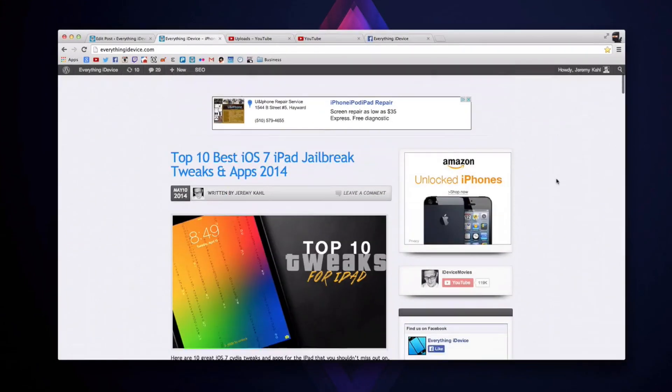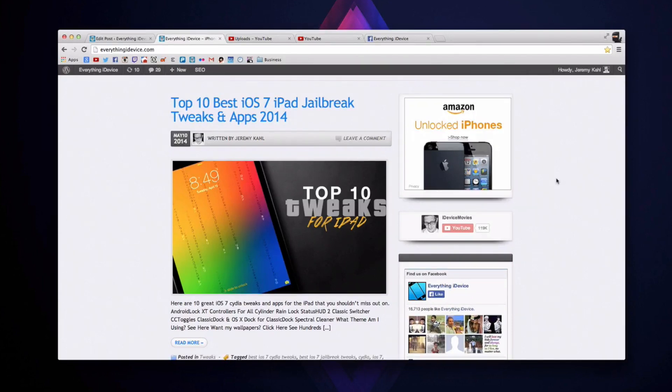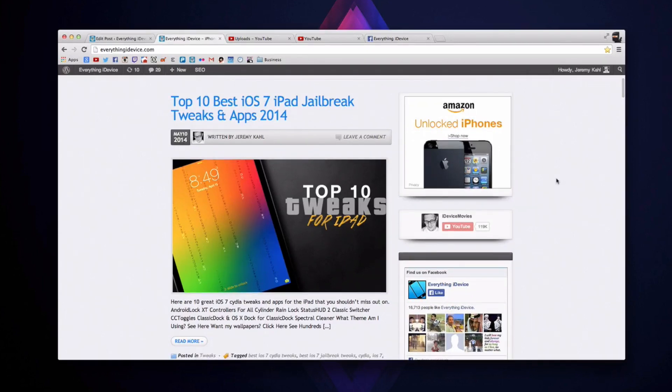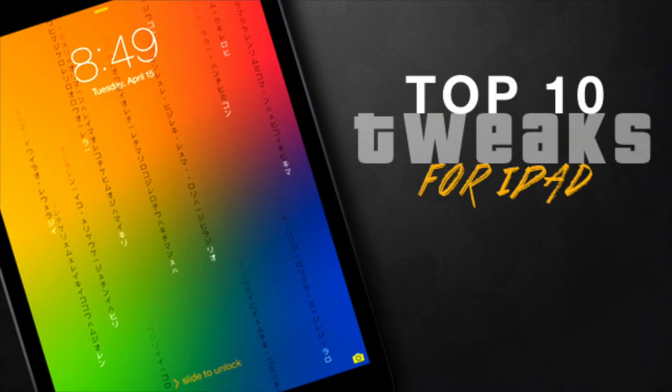Hey, what is up guys, Jeremy here. I just posted the top 10 best iOS 7 iPad jailbreak tweaks and apps 2014, as you guys can see right here on everything iDevice. It's a video within the post that I uploaded to iDevice movies — it's unlisted, and the way you get to it is through the link down in the description. Be sure to check out the post and all the tweaks I have for the iPad. There's actually a city application within that list as well, and they're all really cool — they definitely deserve a spot on your iPad.